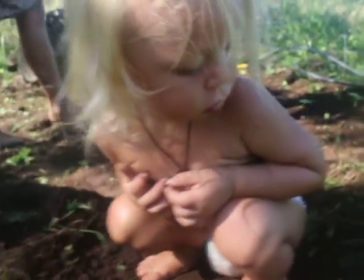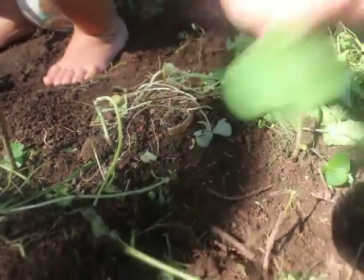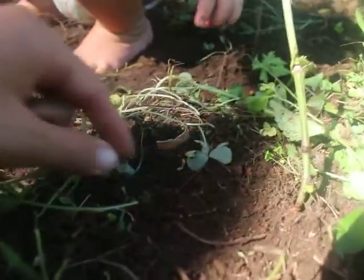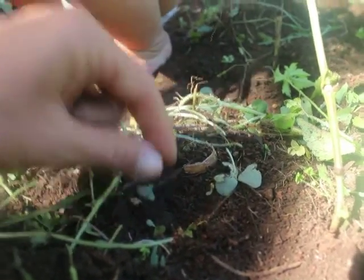Yeah, it's a baby — a roly-poly, a little roly-poly right here. Do you want to hold him?